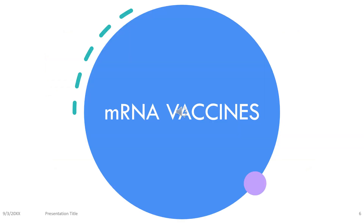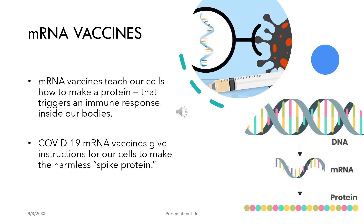Coming on to mRNA vaccines. As we had said, mRNA vaccines are a group of genetic vaccines which deliver the genes of the pathogen directly into the host cells. Basically, mRNA vaccines teach our cells how to produce a protein or even just a piece of the protein to trigger an immune response inside our own bodies — the simulation pathway where the antigen is produced indigenously.